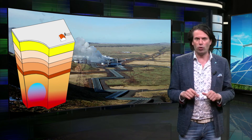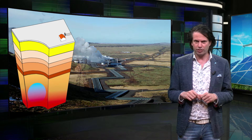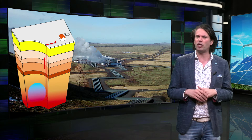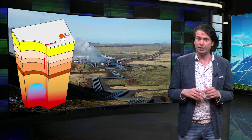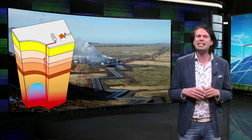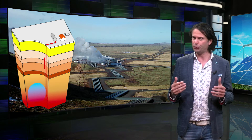If we go down a few kilometers, we can already start using the heat. The general principle of geothermal energy is relatively simple: hot water is pumped up from an underground reservoir, and the heat in the groundwater is extracted with a heat exchanger and used above ground.